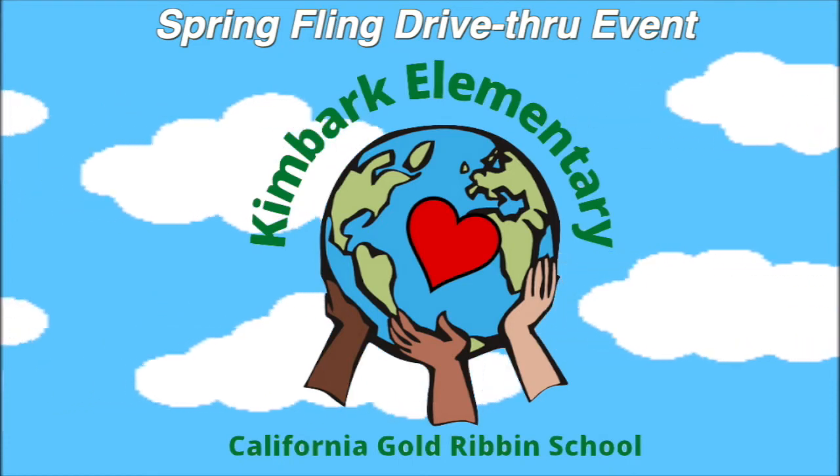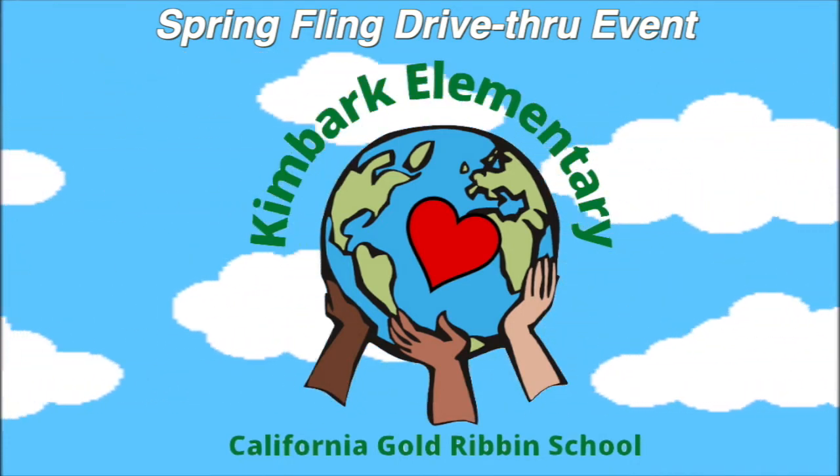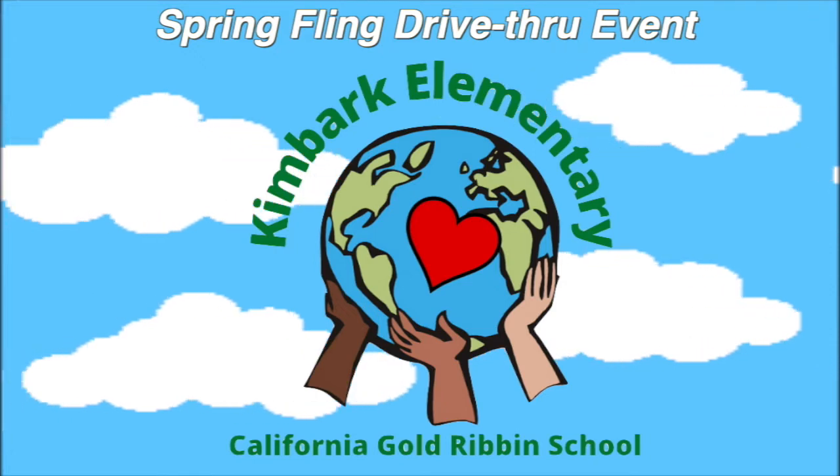Ms. Camargo Wright has done an amazing job this year with her students and it shows every day with each and every scholar's smile.